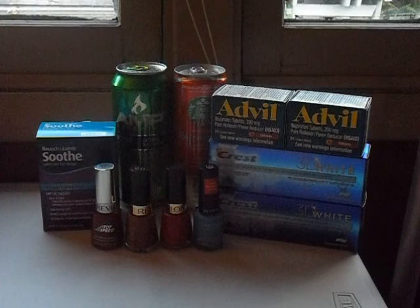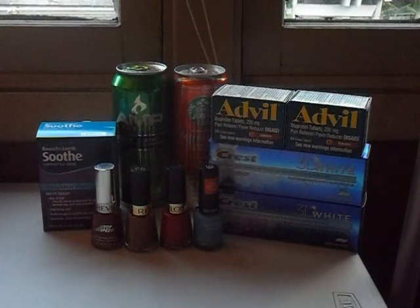The Crest toothpaste is on sale for $2.99, and you get $2 back in ExtraBucks. There's also a 75-cent off coupon from the most recent Procter & Gamble insert, making those 24 cents apiece — not a bad deal at all.